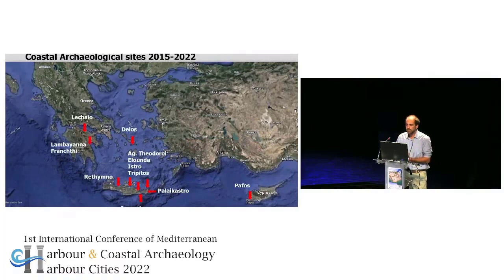Over the last years, since 2015, we had the chance to deploy all these methodologies in different sites along the Mediterranean. Most of the sites are in Crete, because we started from there as we are established in Rethymno. But we had the chance to expand also to other areas, in the Peloponnese and also in Cyprus. The sites are spanning different chronologies, from prehistoric sites like La Bayana in Frachti, to Hellenistic sites like the site in Rethymno.